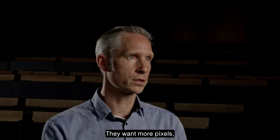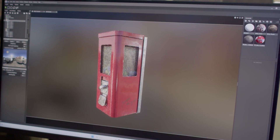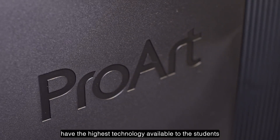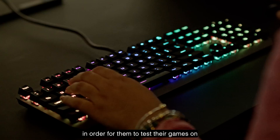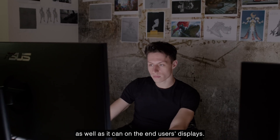They want more pixels, higher refresh rates, more colors and darker darks and whiter whites. So we really need to have the highest technology available to our students in order for them to test their games and to make sure that their game is going to run as well as it can on the end user's display.